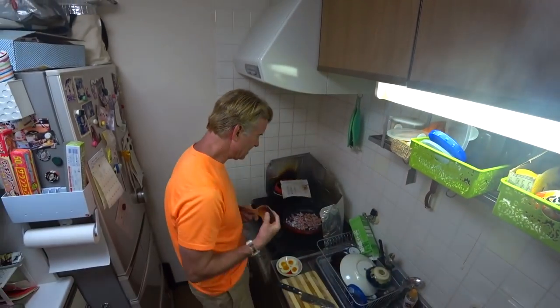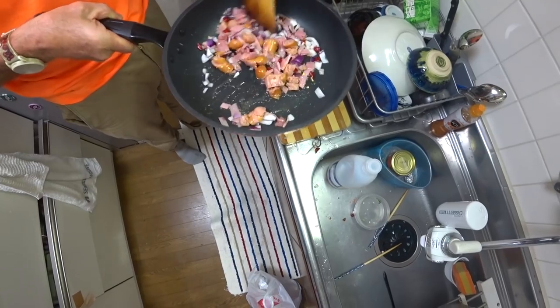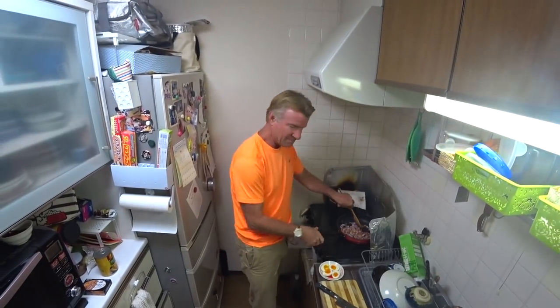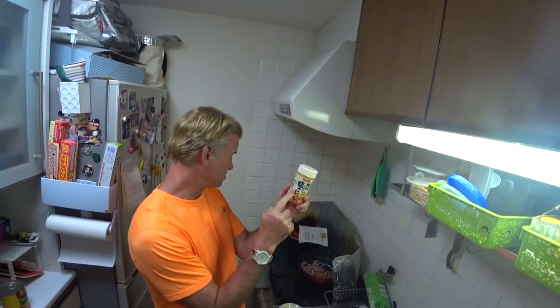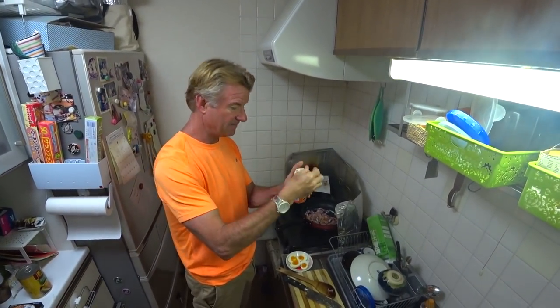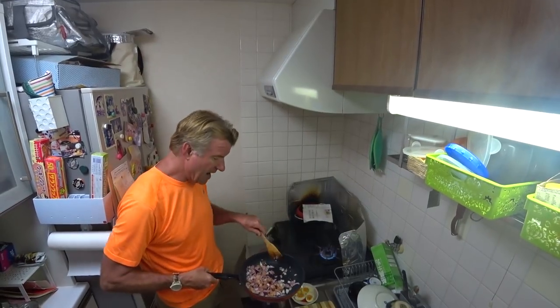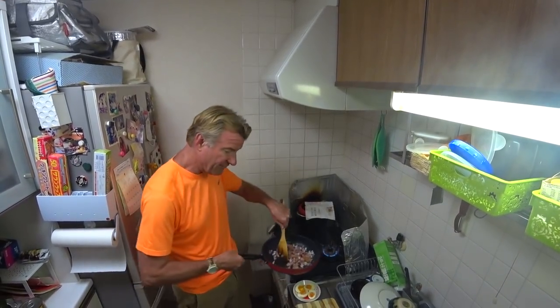Stir it up. Look at that — we got pizza toppings, everybody. And we need some salt and pepper. In Japan it's great because salt and pepper comes together. Seasoning these bad boys. When you're on a high heat, you always got to go on the fire, come off the fire. I learned that from Gordon Ramsay.